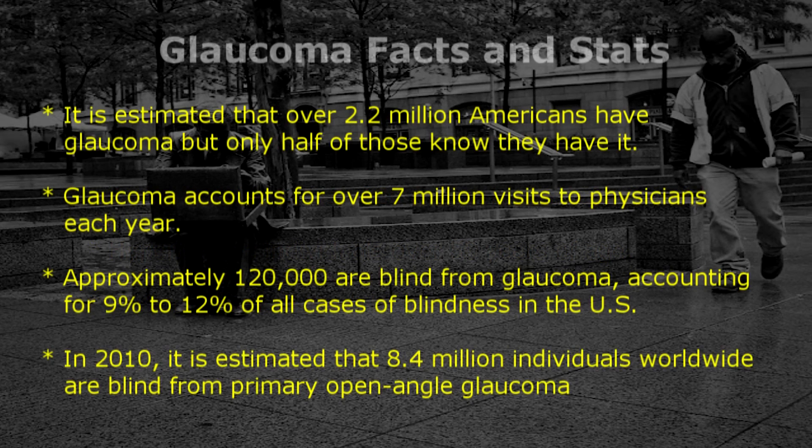It is estimated that over 2.2 million Americans have glaucoma, but only half of those know they have it. Glaucoma accounts for over 7 million visits to physicians each year. Approximately 120,000 are blind from glaucoma, accounting for 9% to 12% of all causes of blindness in the US.